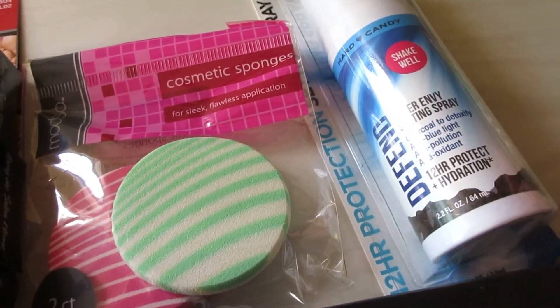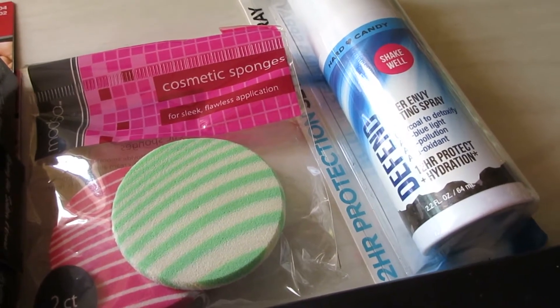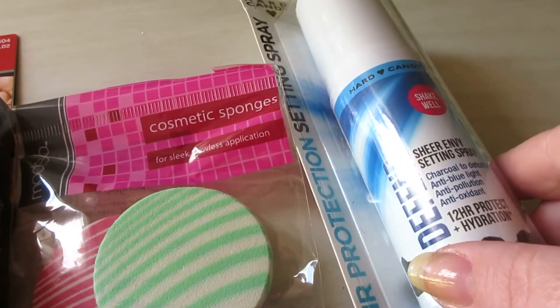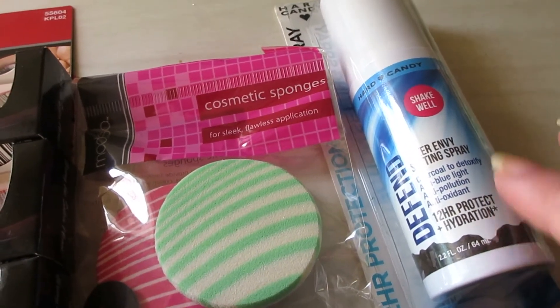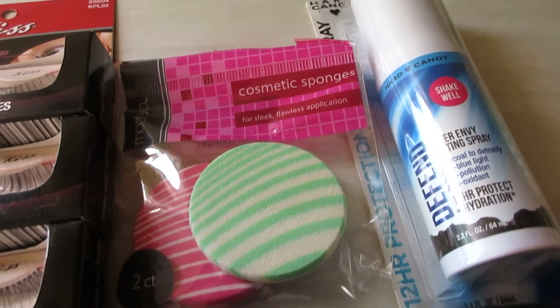The Hard Candy Sheer Envy setting spray is charcoal to detoxify, anti-blue light, anti-pollution, antioxidant, with 12-hour protection and hydration — a defend spray. I'm going to declutter this as well. I'm pretty sure I'm not going to open it or use it.